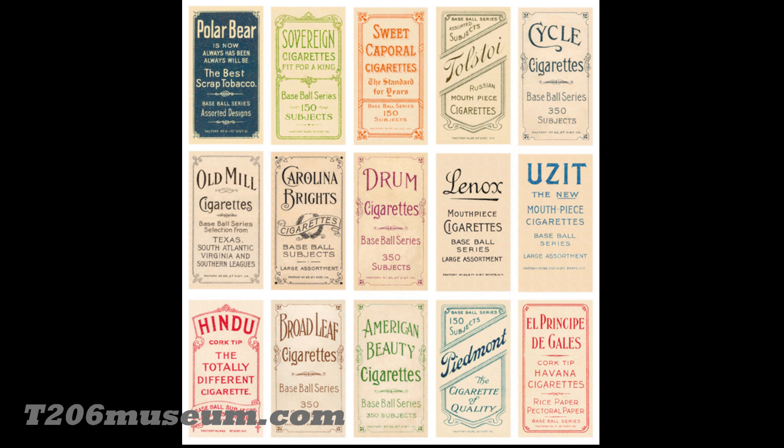Thank you for stopping by my channel. Today I want to talk about T206 backs. As most of you know, there are 15 different T206 backs. Let's not talk about the color variations, subject series, and factory number differences. As you can see here, there are 15 T206 backs, and many people consider there are actually 16 different backs.